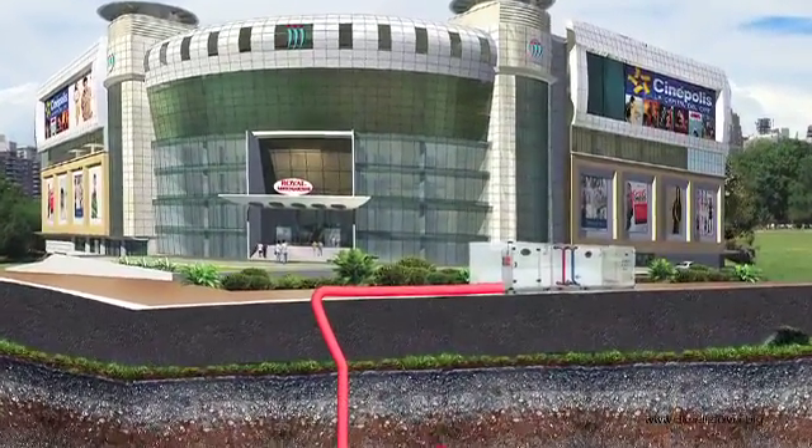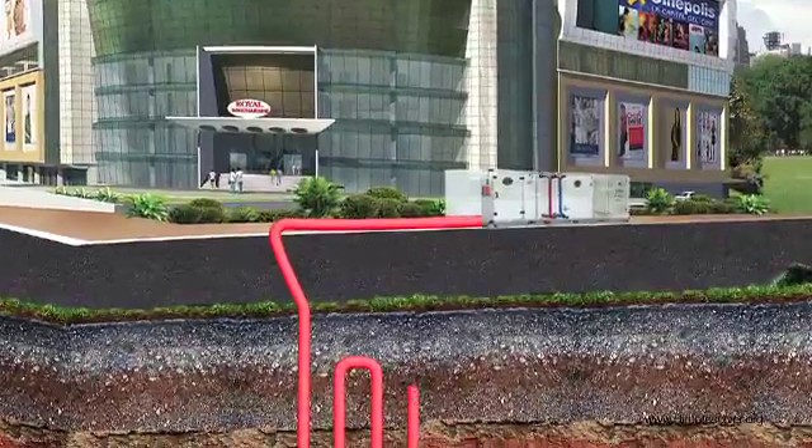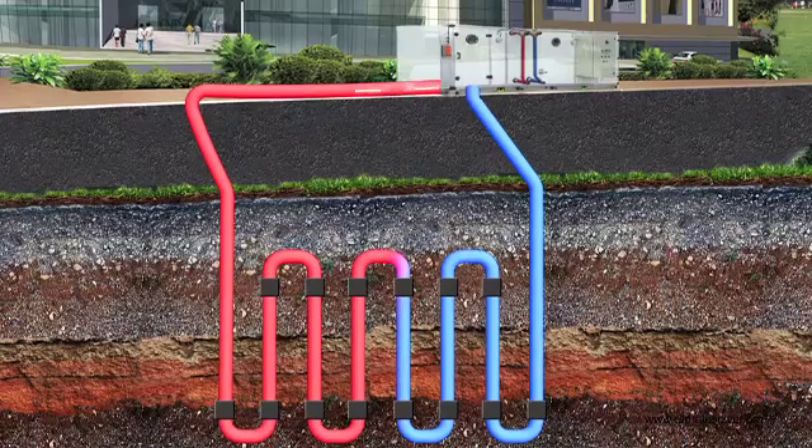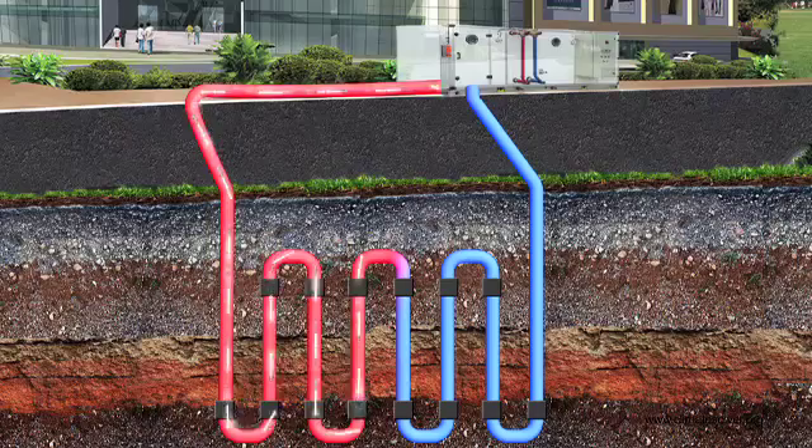The building heat is channelized through a water loop into the earth. The water flows through a closed-loop piping system, which can be described as a geo field. Additionally, the innovation can take benefit from the moderate amount of rainfall across the country.